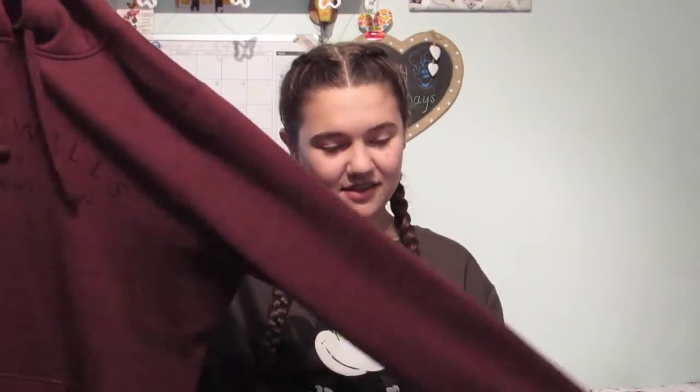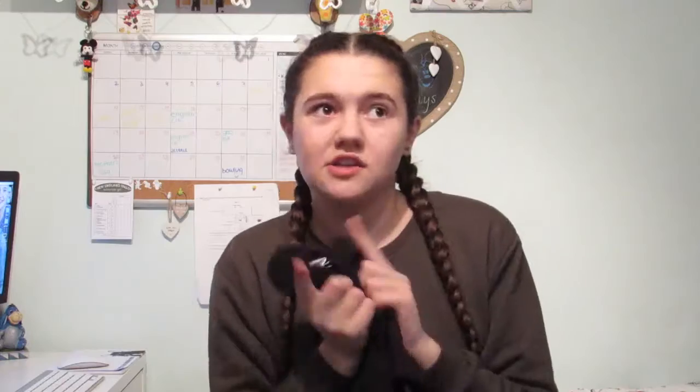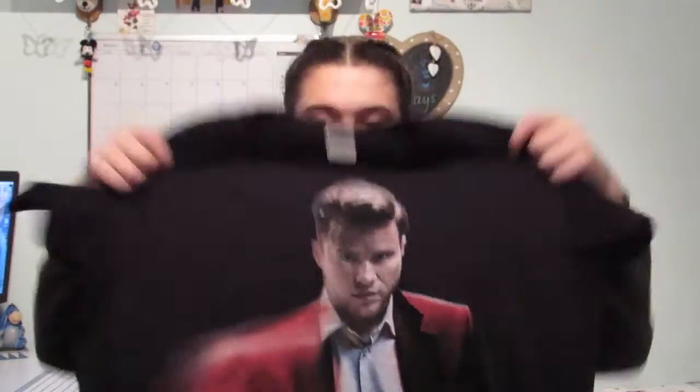My next item is actually from a merch shop. I went to see Olly Murs on Monday, which genuinely was the best night of my life — still haven't got over it. We picked up an Olly Murs top; it's just the black tour dates one, so it's got all the tour dates on the back and the picture of Olly from the front of the 24 Hours album. I love it — it's genuinely one of the best merch tops I have, and I think it's quite good quality.